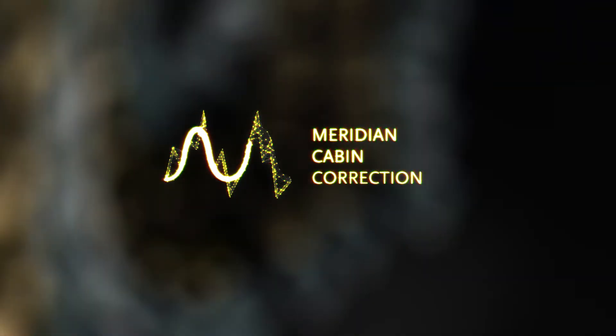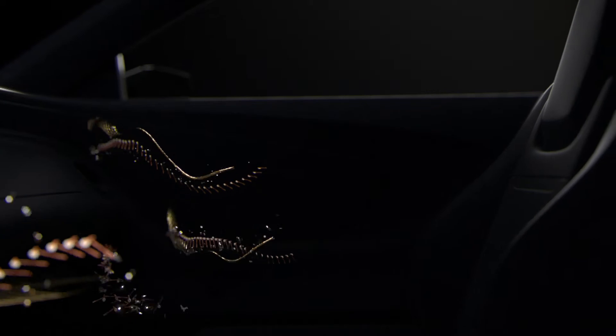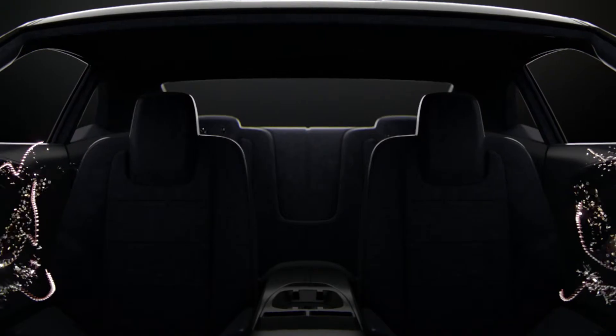Meridian Cabin Correction is a technology that analyzes the cabin shape. The acoustics and the resonance that happen within the cabin have to be taken into consideration. This technology enables us to remove all the unwanted resonance within the car, to give back to the listener the perfect musical experience.